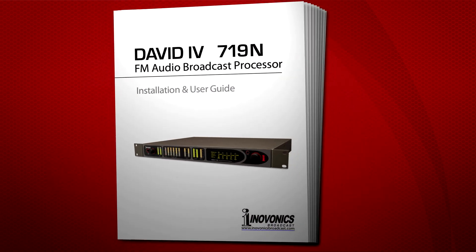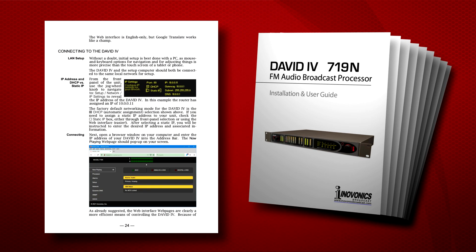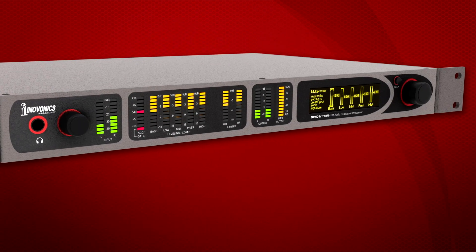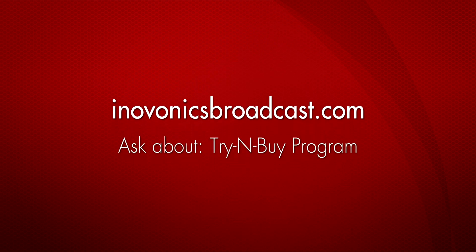The David 4 719N comes complete with a printed installation and user guide to get you up and running quickly and provide in-depth knowledge of the product. Like all InnoVonix products, it is backed by a three-year factory warranty and premier after-sales service. Contact your InnoVonix dealer for more information and ask about our Try and Buy program.